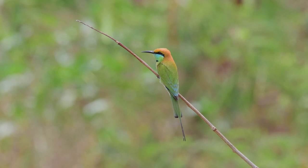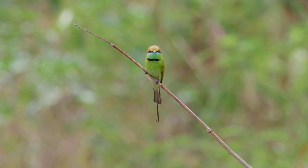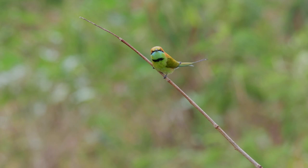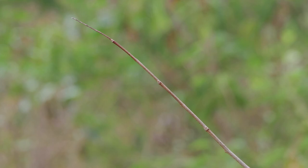You never know what you'll find. Well, that's it for now. Just a very short little video on the green bee eater. Hope you enjoyed it. Don't forget to like, comment, and subscribe. I'll see you on the next one. Bye for now.